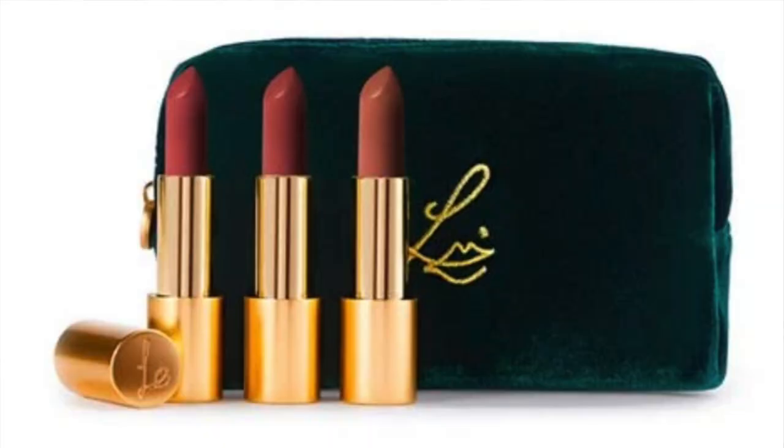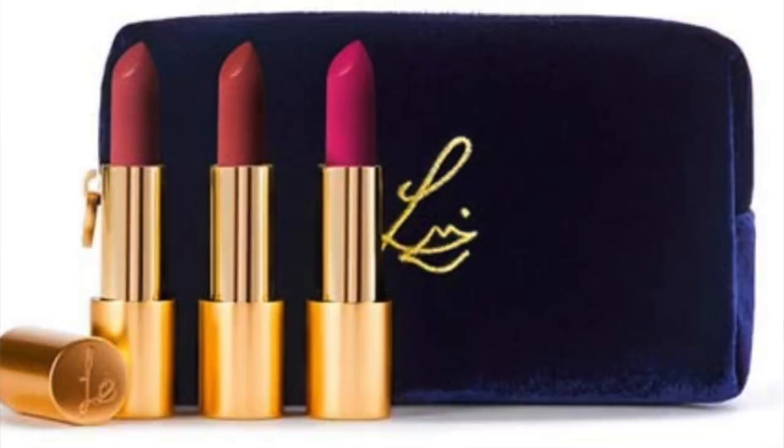The last addition to this new launch: Lisa curated two new velvet trios. The first being Velvet Romance in that beautiful emerald green pouch, which contains the velvet lipsticks in Affair, Muse, and Blush. The Velvet Rose collection has Velvet Beauty, Velvet Carnival, and Velvet Blush. She's also bringing back some of the original velvet trios from last year as well.